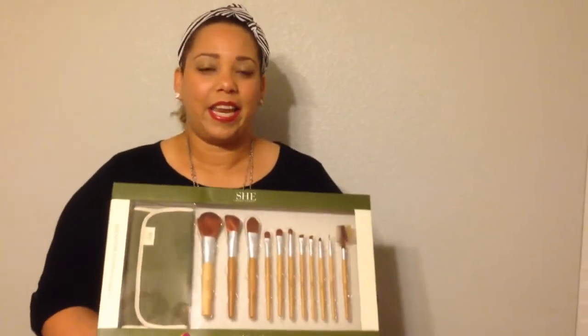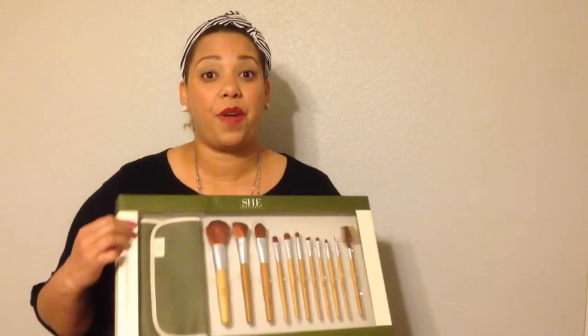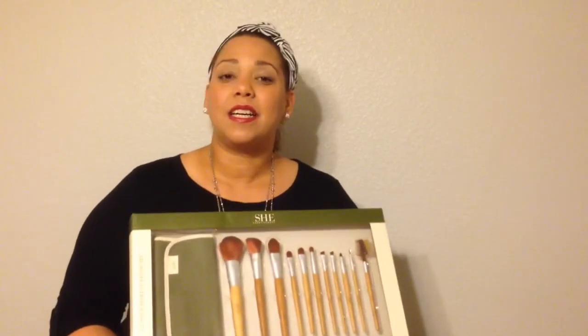Thank you so much guys for stopping by the vlog today, I really appreciate it. I just wanted to share this with you because I thought this was a great find and I'm really excited to get started with my makeup. Thanks for stopping by. Bye!